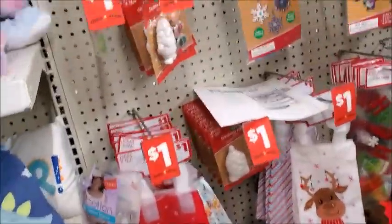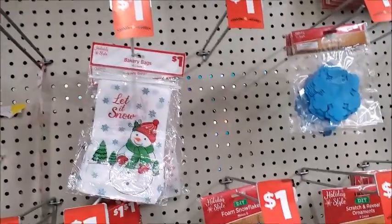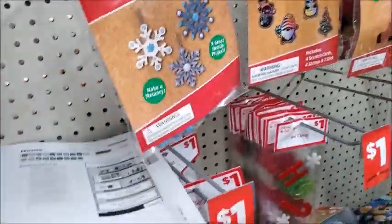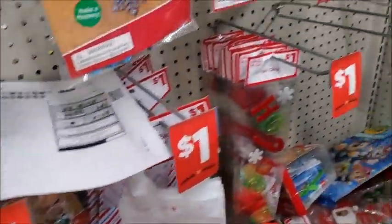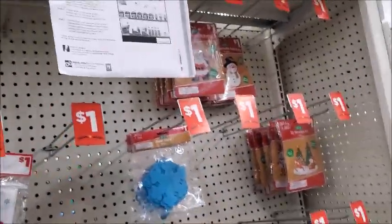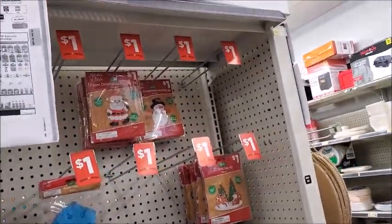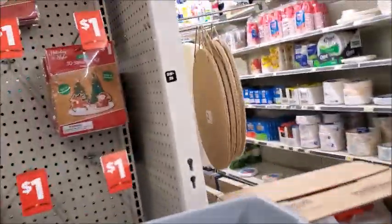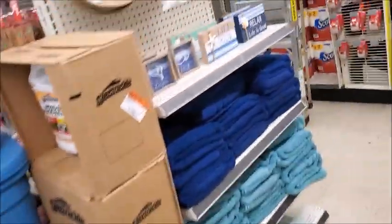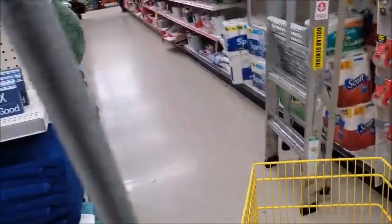Here is some of the Christmas discounts, I think. Foam snowflake — so this would probably be 50 cents, these are normally a dollar. They don't have as much left as the Dollar Tree did, or CVS. That's it, that's all.